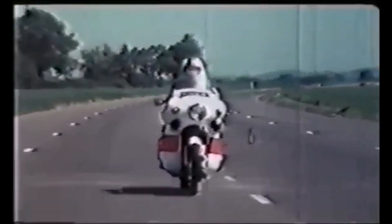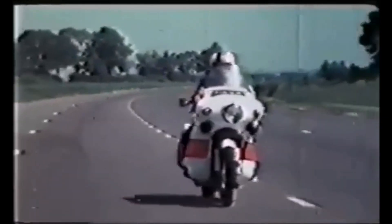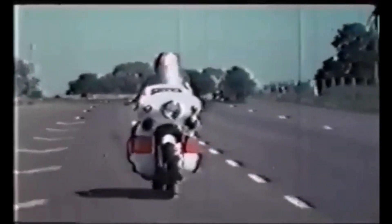Weave is a side-to-side oscillation of the entire motorcycle, three to four times per second. Older machines, as this mid-70s Dunlop video shows, often had poor high-speed stability.